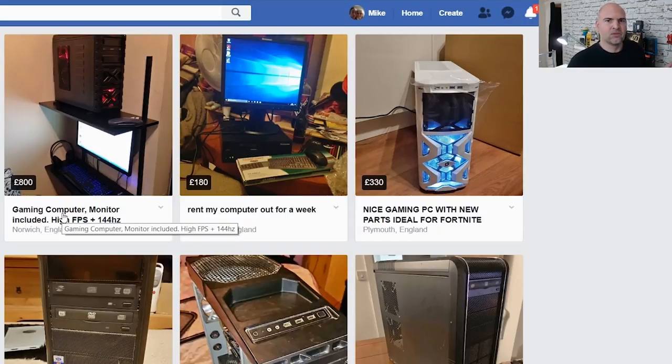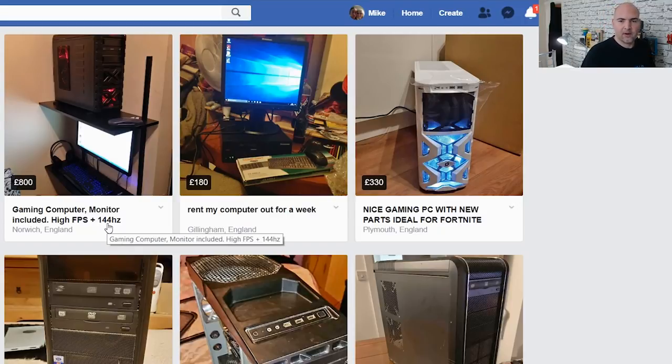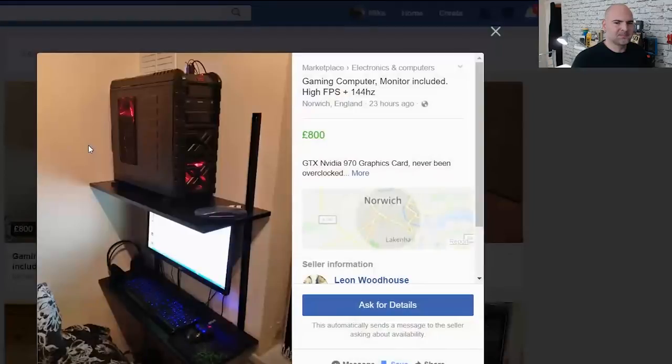First up: £800. That's a fair chunk of money, and in the used market you should be getting quite a lot for it. The description says 'gaming computer' — that narrows it down. Monitor included, high FPS, 144Hz. Now if you don't know what 144Hz means this part is pointless, but essentially they're saying it's got a good monitor. Let's take a closer look.